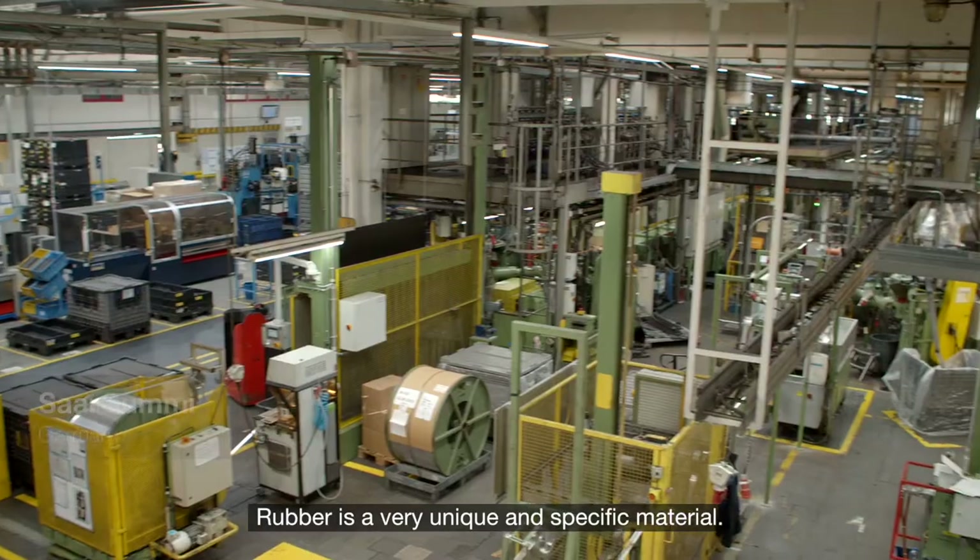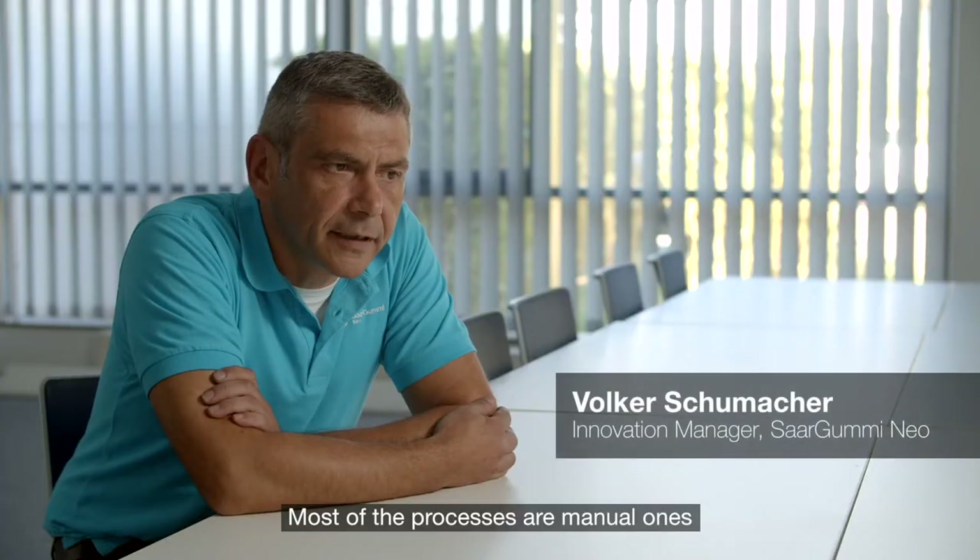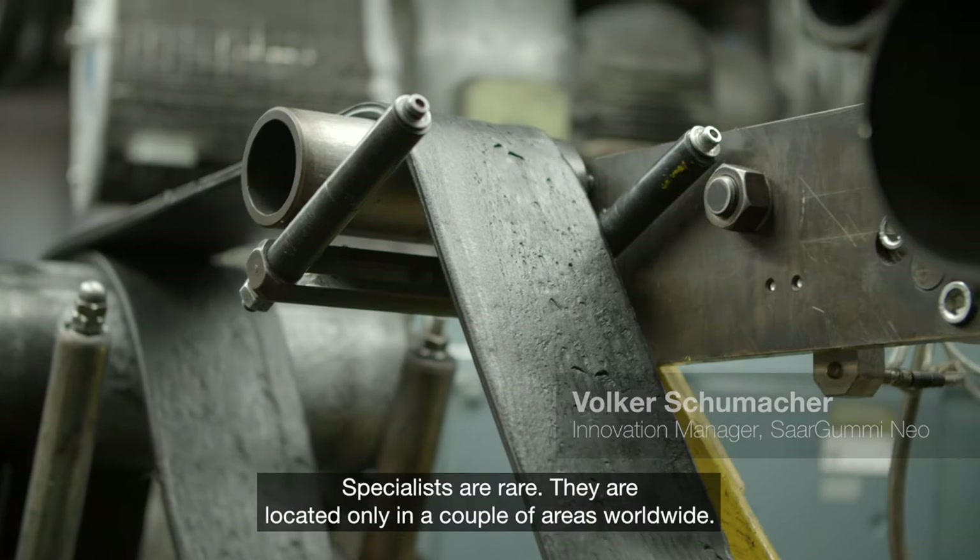Rubber is a very unique and specific material. Most of the processes are manual ones and based on worker experience. Specialists are rare.